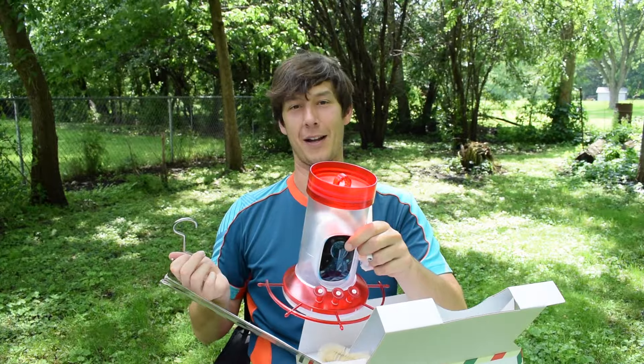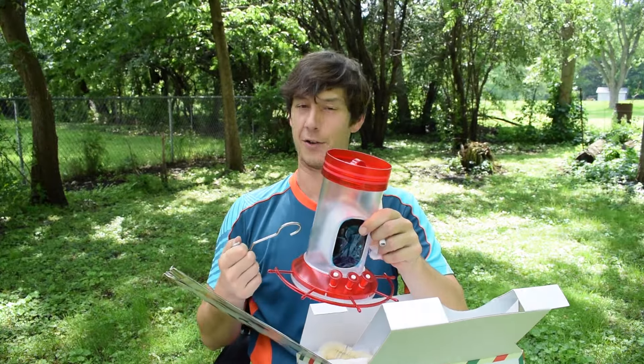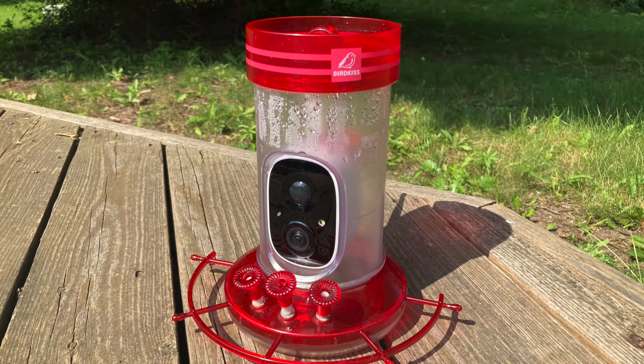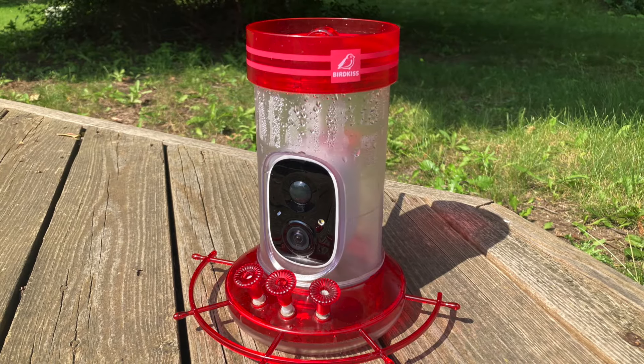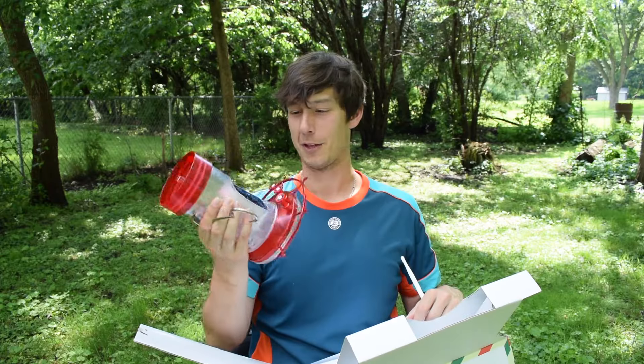It's not good for anyone if ants get in there because they're just going to drown in the feeder, and the hummingbirds aren't going to appreciate that either. So I'm really excited to test these two products from BirdKiss. I'm going to charge them up and then we'll get to mounting and we'll see how they perform.